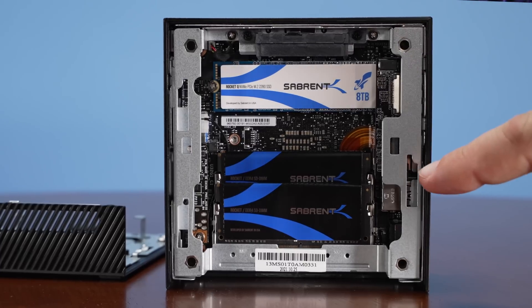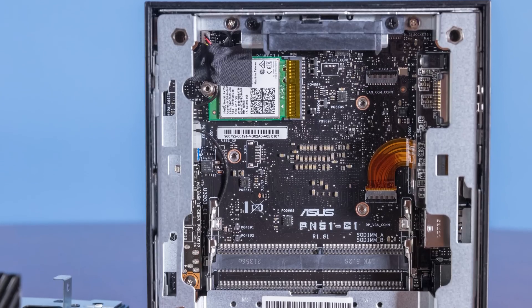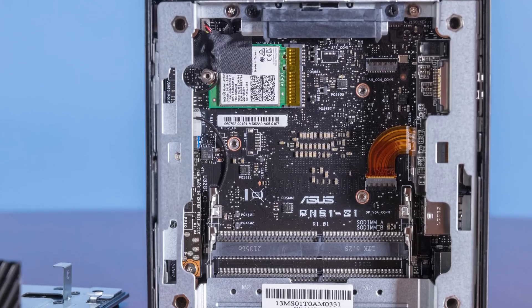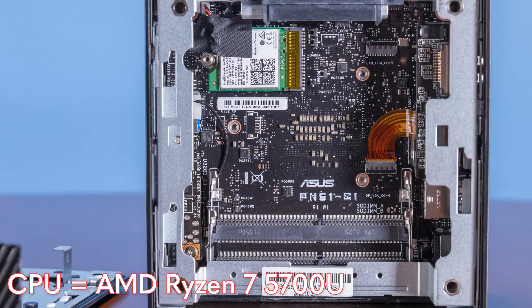Overall, this is a really functional interior. The CPU is on the other side with all the cooling. This is a 15-watt CPU — the AMD Ryzen 7 5700U. That U means 15-watt TDP, which is more like what you'd see in a notebook. It's a fairly low power processor, but it's also an 8-core, 16-thread processor, so we get some pretty decent performance.